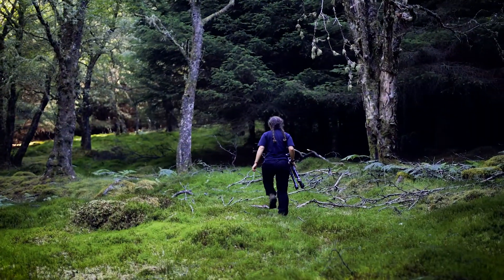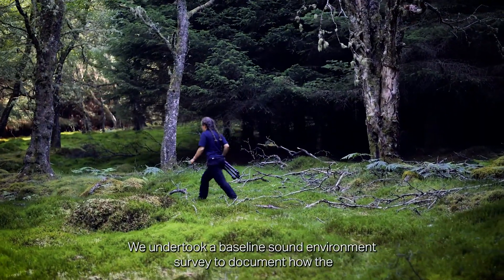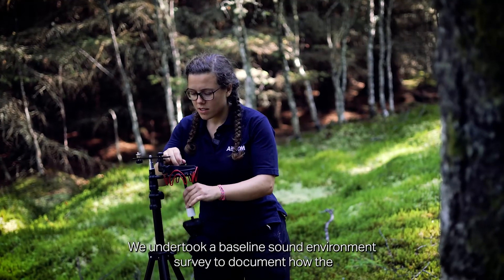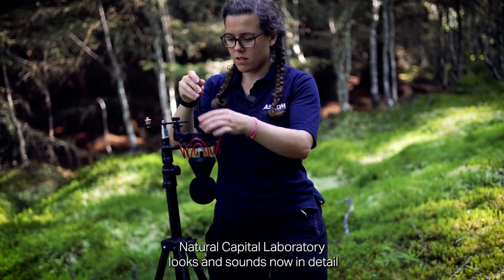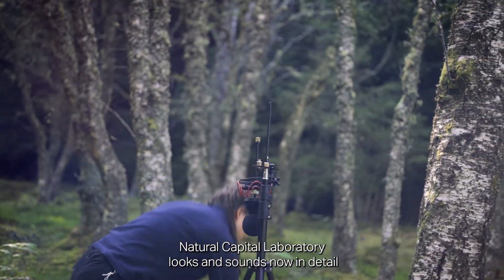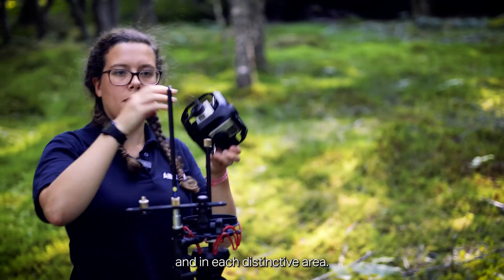We worked with the team to identify species and habitats in the Highlands that would represent our site in the future. We undertook a baseline sound environment survey to document how the Natural Capital Laboratory looks and sounds now in detail and in each distinctive area.